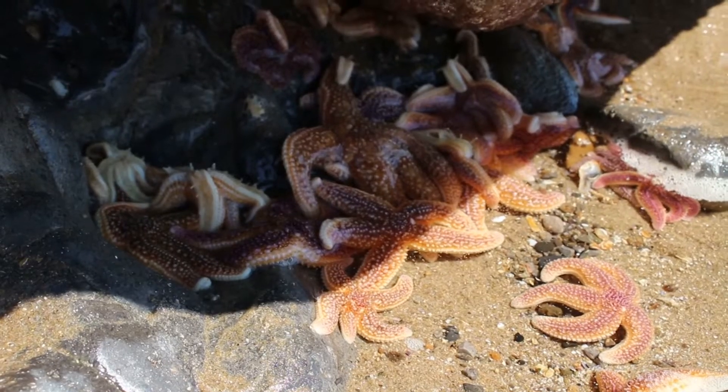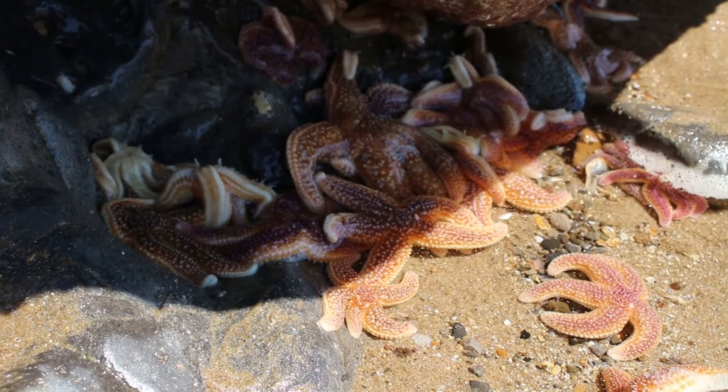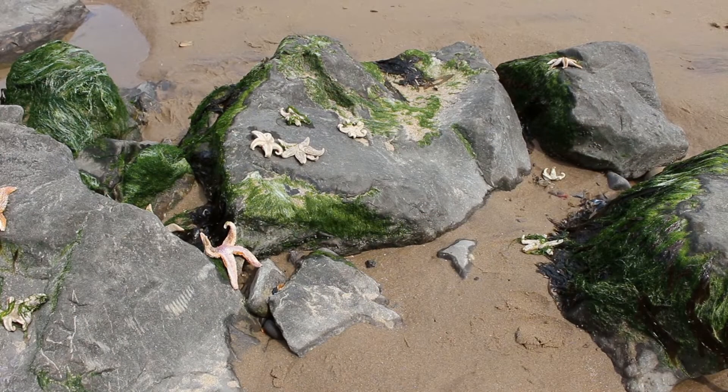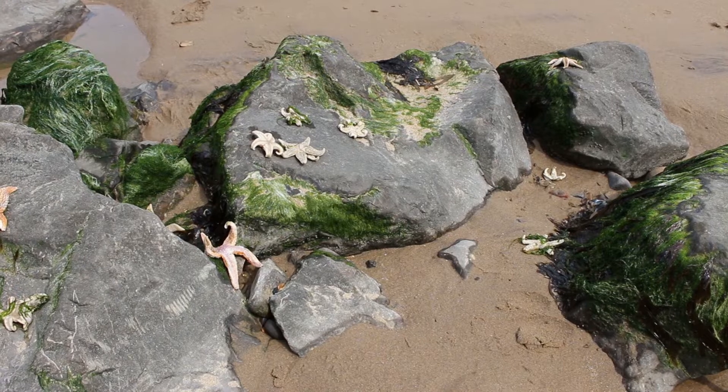Several starfish can wash up on beaches as they generally come together in large numbers to feed. This has happened locally over the last few weeks and is something I've seen many times before across the UK — it can seem a little bit of a mystery, but it's actually really quite common.